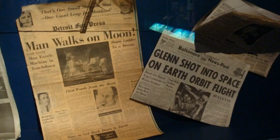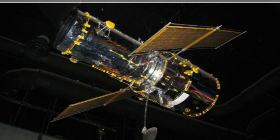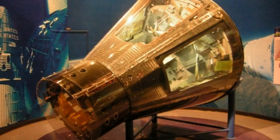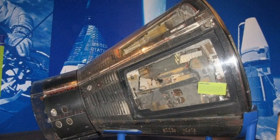Moving through the Saturn V Centre brings you to the main visitors complex, where several exhibits of flight-used and flight-ready spacecraft are on display. The Gemini 9A, which was flown on a 1966 manned space flight in NASA's Gemini program, was the seventh manned Gemini flight, and was crewed by Thomas Stafford and Eugene Cernan.